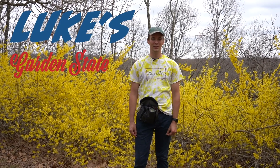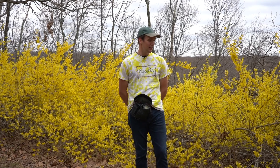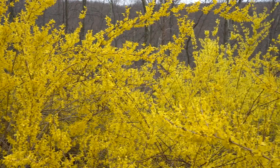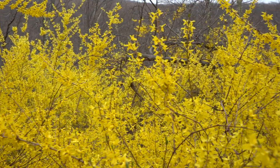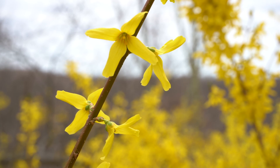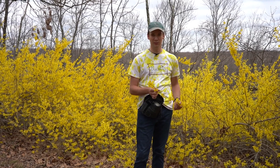Welcome back to Luke's Garden State Plant Minute segment time. This vibrant yellow bush is the Forsythia plant, which is named after Scottish botanist William Forsyth. It's also known as the Easter tree because it blooms in early spring. There have been claims that the flowers of the Forsythia plant can produce lactose, which would be interesting because lactose is normally only found in milk, but this claim has never been confirmed.